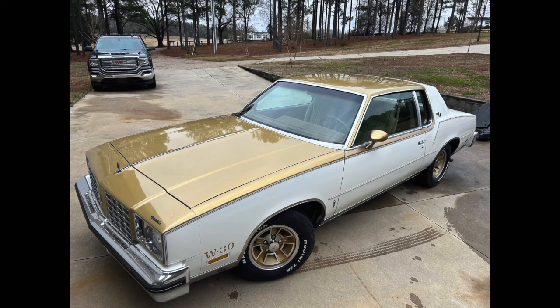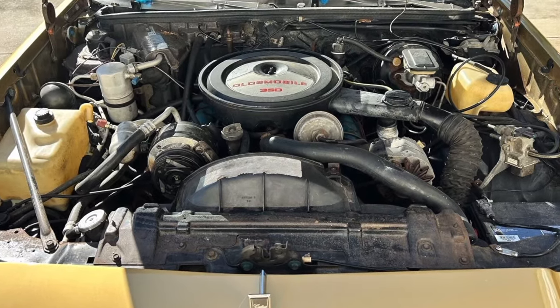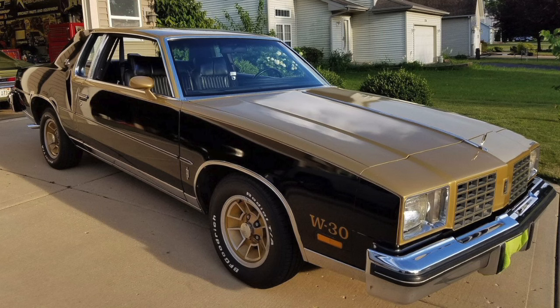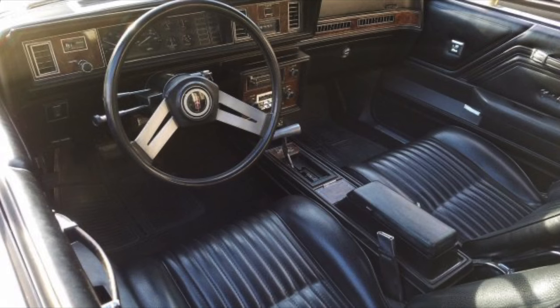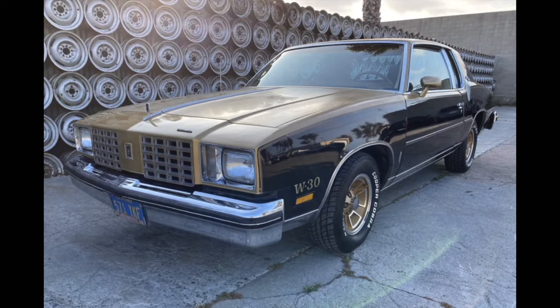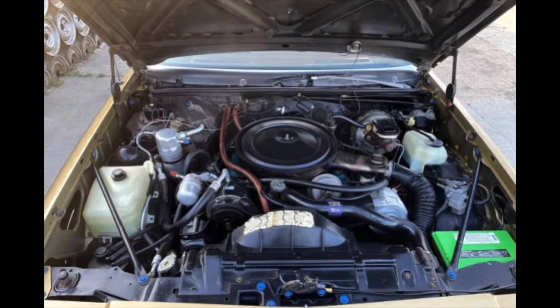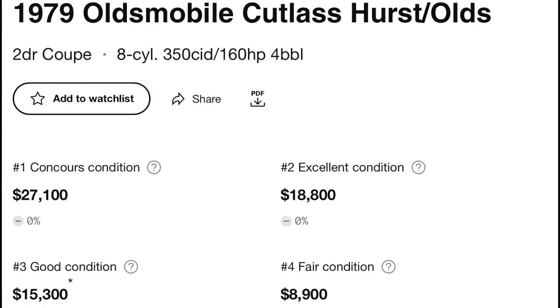Number 10, we have the 1979 through 80 Oldsmobile Hurst-Olds — the only G-Body to come standard with a 350 cubic inch 5.7 liter V8 backed by a 3-speed automatic. Oldsmobile did make a 350 cubic inch diesel, but it was only an option on some models. RPO code for the Hurst-Olds being W30, only available in two colors: cameo white and ebony black, both having gold stripes. They were built on the Cutlass Calais platform and came standard with a Hurst dual-gate shifter that paid homage to the first 1968 Hurst-Olds. Around 2,500 were produced in 79 and 886 in 1980, with more than half being Canadian cars. They valued at around $9,000 in fair condition and $15,000 in good condition.